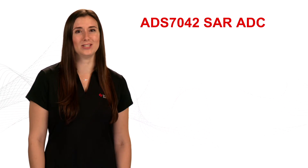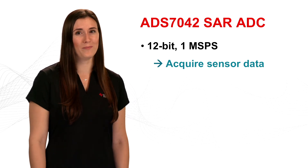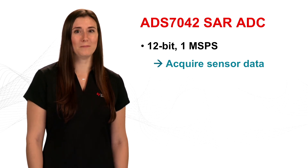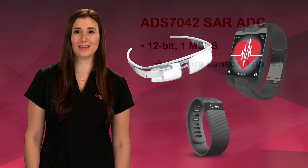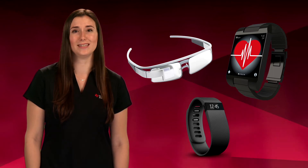A perfect example of such a device is the ADS7042 SAR ADC. This device is a 12-bit, 1-megasample per second, ultra-low-power device that is offered in ultra-small package options. This type of performance is suitable for sensor data acquisition in most wearable devices. If needed, TI's broader Precision ADC portfolio offers different ADC resolutions and sampling rates.